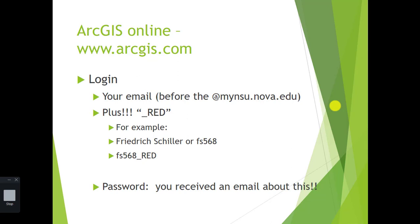Since we have a browser open, let's go to the web browser and say it's called www.arcgis.com. You received yesterday an email that invited you to log on to ArcGIS Online using your email address. So if my student would be called Friedrich Schiller — he's a German poet and author — their student's account would be FS568 underscore red.